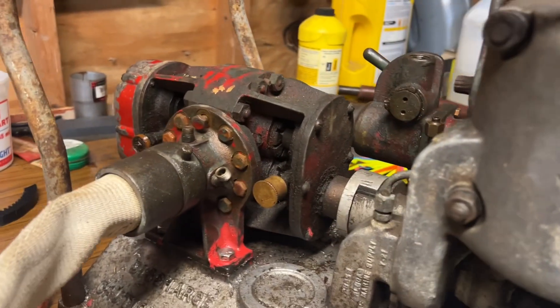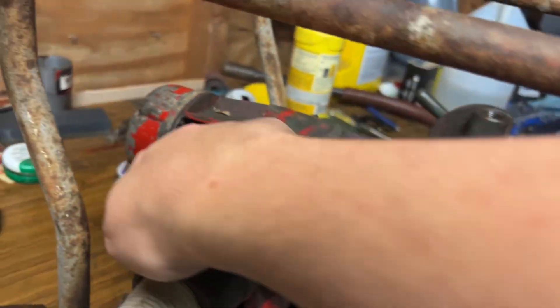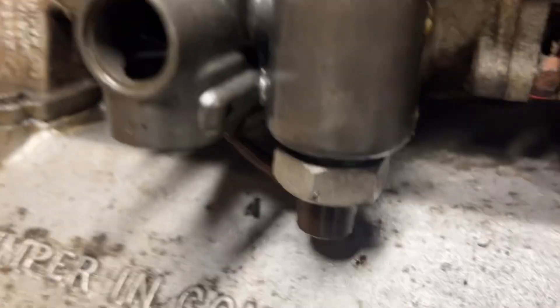The rotors inside the pump are bronze. The crankcase here is filled with 30-weight oil. It's a two-stroke gas engine.